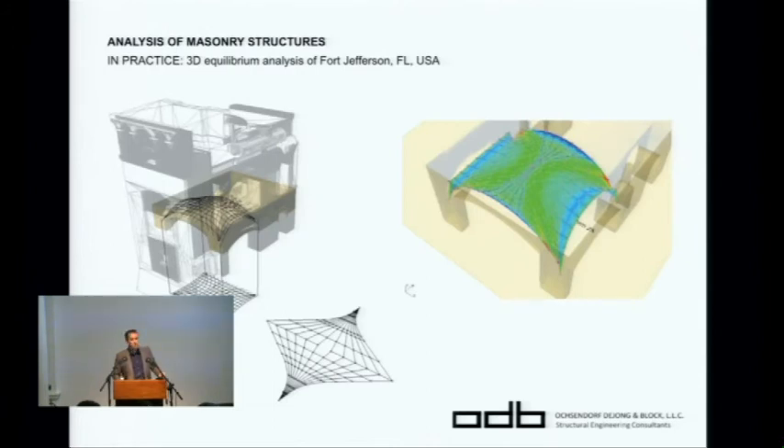These tools are being used in practice. I'm proud that we saved Fort Jefferson: the client wanted to wrap it in a steel cage because they were convinced it was going to collapse after a few stones fell off. We showed with our 3D tools that there was nothing at all wrong, and in fact signed that this structure will be safe for the next 500 years. At least it won't get ugly blue braces for the rest of its life.